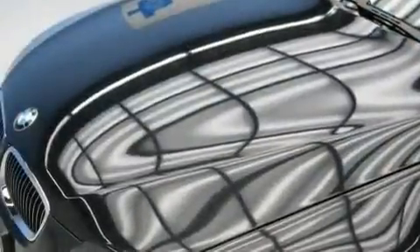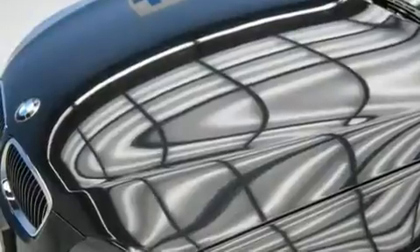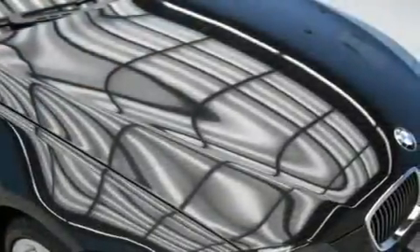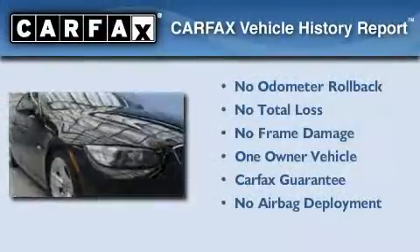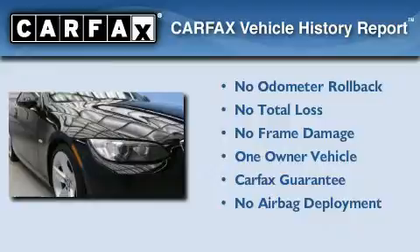With an EPA estimated rating of 29 miles per gallon on the highway, fuel efficiency is still high on the list of priorities. This BMW has had only one owner and it qualifies for the Carfax buyback guarantee.